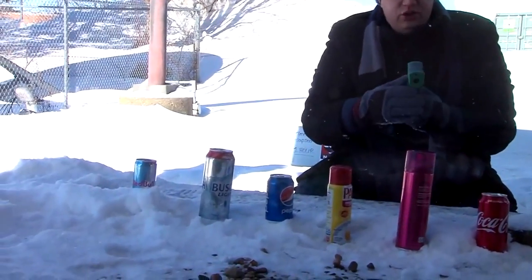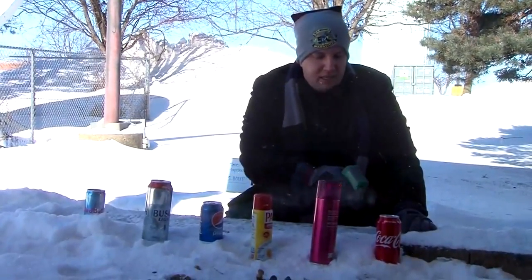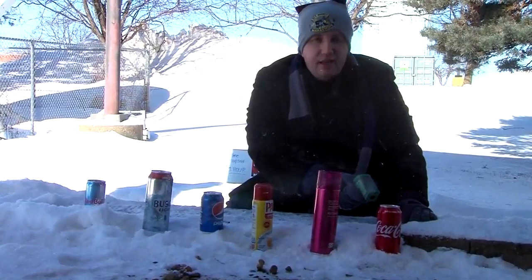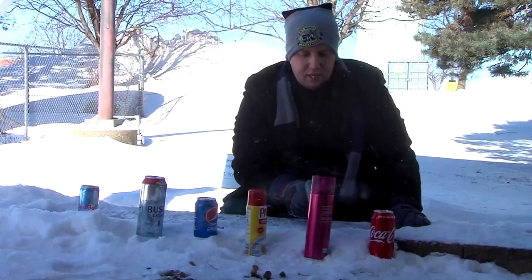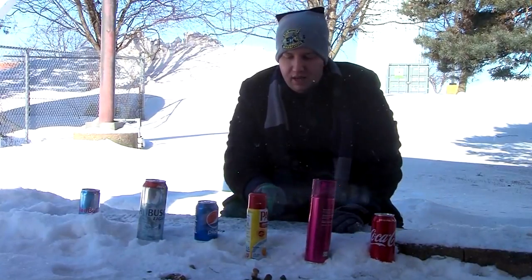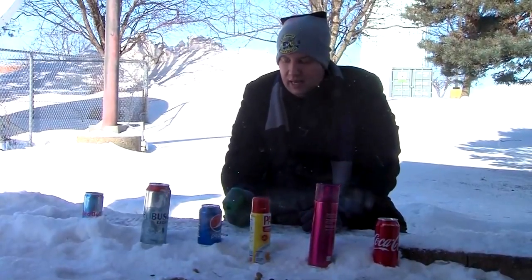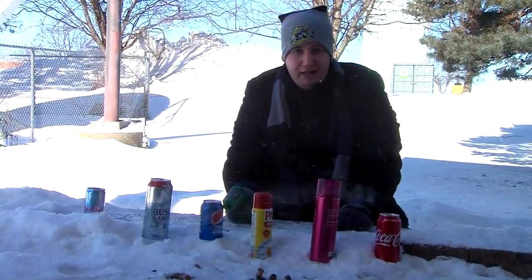I have this handy little tool that allows me to test the temperature of each of these cans. The Coke is currently registering at negative 33 degrees. Let's try the hairspray — it's coming in at minus 44, so the hairspray is colder than the Coca-Cola. The Pam is about minus 42, so those two are close — maybe due to the type of can they're in. The Pepsi is very similar to the Coke; we're looking at minus 31.